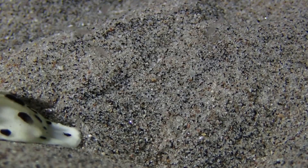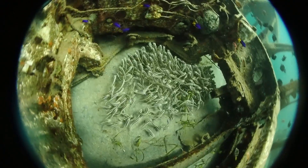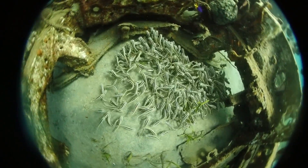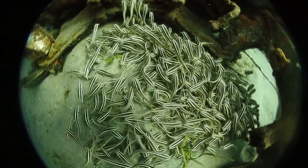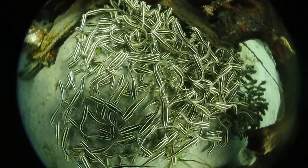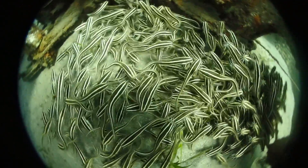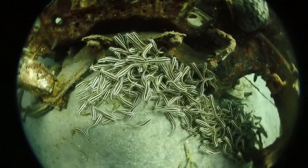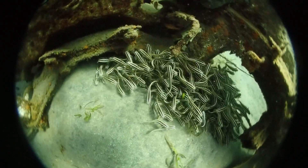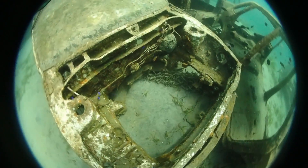Now what do we have here — a bunch of striped eel catfish again, like at the beginning of the video. This is how they live as juveniles: even as young adults they are in these dense schools with this odd schooling behavior where they're not really going in the same direction but forming this cloud of active fish. These are actually common animals — you'd see a school on almost every dive — but interestingly there's only one species of this catfish in the region.